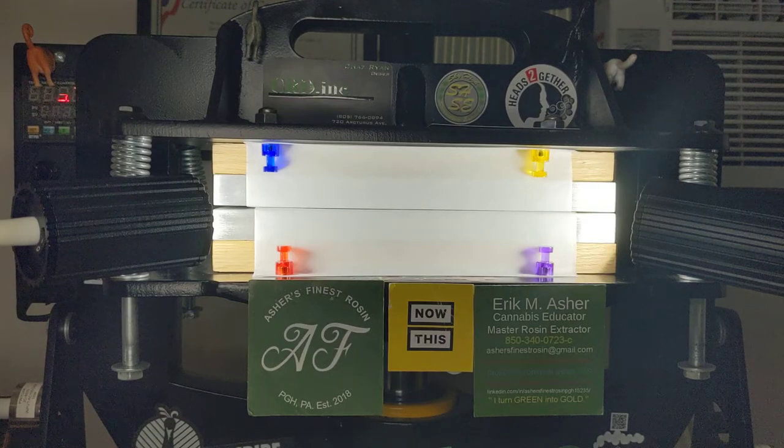I'm almost done here, just getting that last little bit of pressure up there. Hopefully we don't have a blowout, but if we do it's no big deal — you just clean it up and carry on with your life. It's not the end of the world to get a blowout. We are just about done, getting that last little bit of pressure on there.